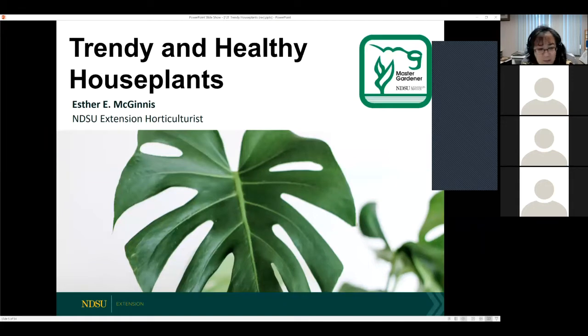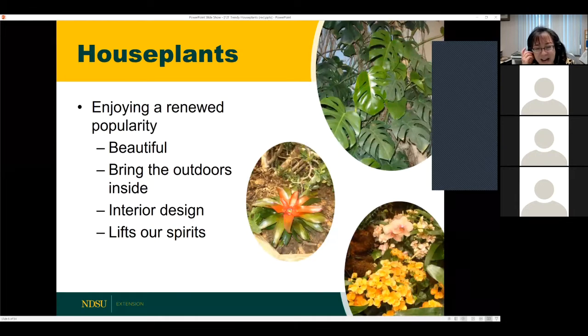Thank you very much. I'm happy to call Julie my friend — of course she would be my friend with garden as her middle name. Thank you for inviting me to participate in your Field to Fork. I always enjoy interacting with your audience. We're going to talk about houseplants today. Growing houseplants used to be something that our parents or grandmas did, but now it's becoming really trendy, and we're seeing our millennials do it.